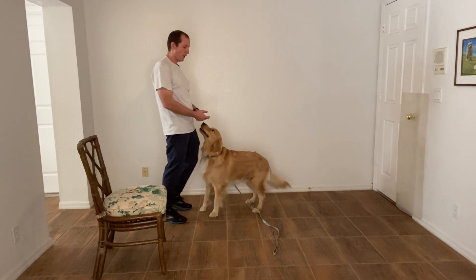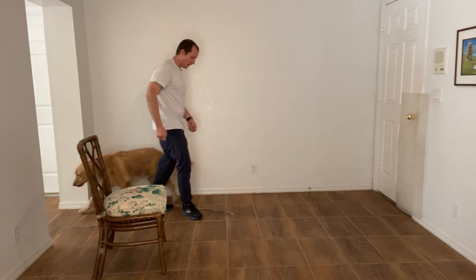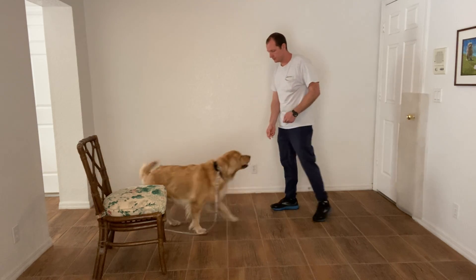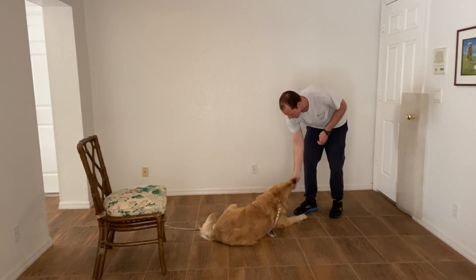What I'm doing there is by providing space, I'm forcing him to think about what it is that I want. He got a little nervous. Run me down. Yes, very good.